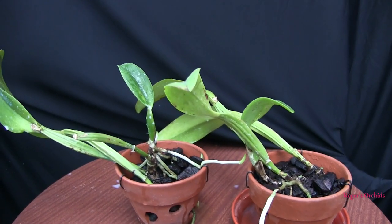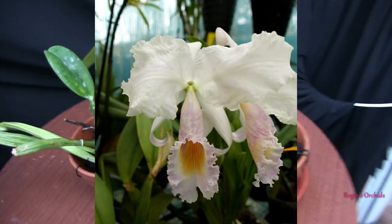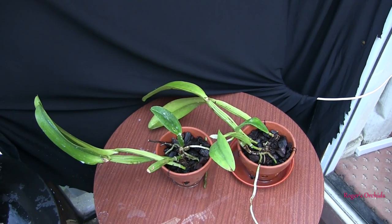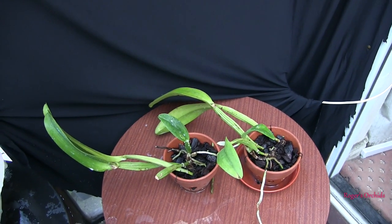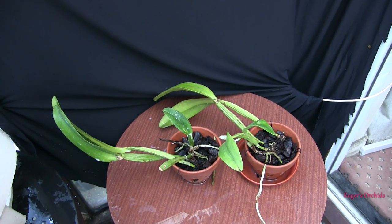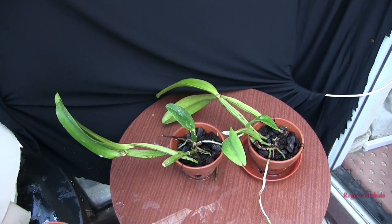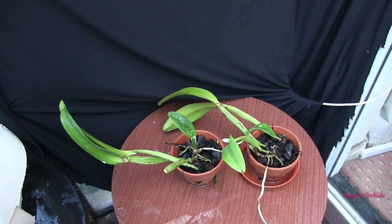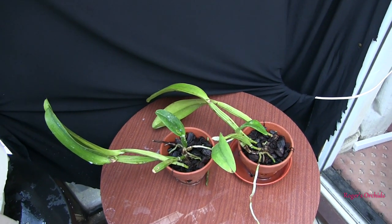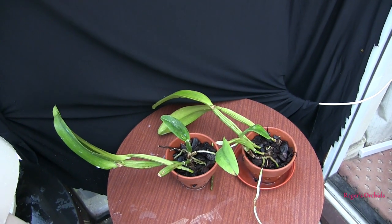You might wonder why I'm trying to rescue these — and there's your answer. Plus, a very long time ago, when this last bloomed, I promised a piece to somebody when I divided it. Well, that was before it decided to virtually die on me. So handing over a piece is quite a long way off still. But it's not forgotten.